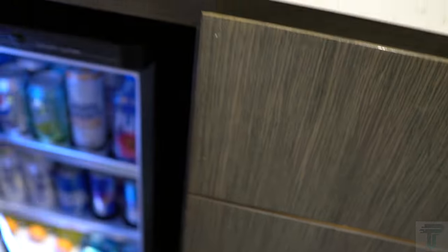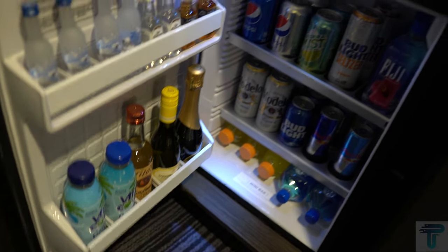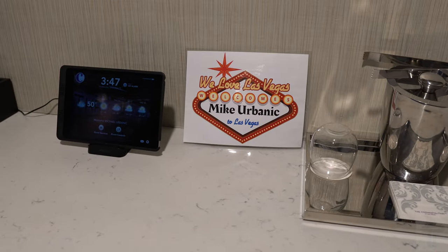Coming out of the bathroom, this is your entertainment wet bar space. Below you have an empty mini refrigerator to keep your own drinks cool. On the other side you have the stocked mini fridge — if you want to purchase something, just grab it and it charges to the card used at check-in. Behind this door is some extra storage, and of course you have an ice bucket and cups as well.